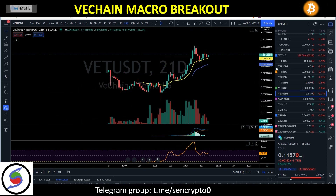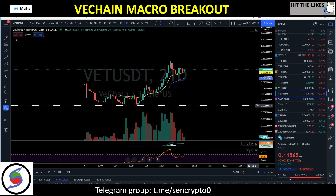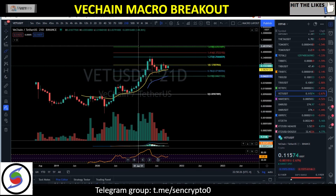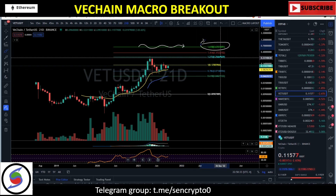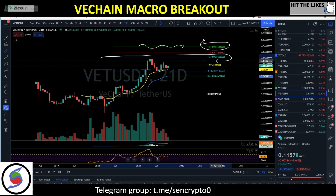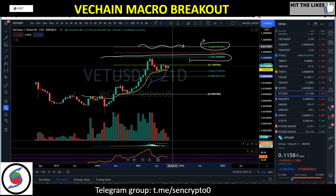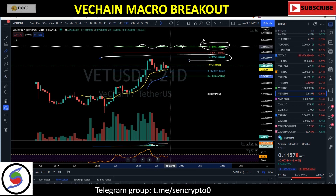We know our target versus BTC is over 600 sats. Now let's estimate our target versus the dollar. In terms of extension, we could be expecting a short-term breakout target up to the 1.618 Fibonacci extension. Recall we were calling 63 to 70 cents for VeChain. We got a short-term rejection at about 25 to 27 cents. Respecting these Fibonacci levels, we could definitely be looking for our next immediate target all the way up to about $0.63.